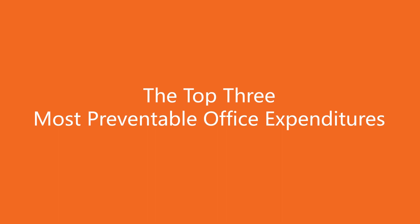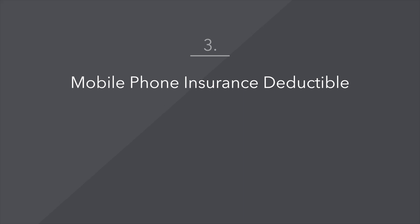The top three most preventable office expenditures. Number three: mobile phone insurance deductible, $250.